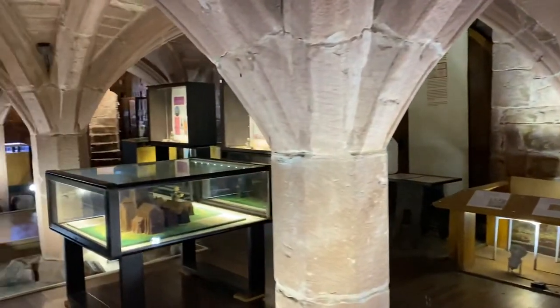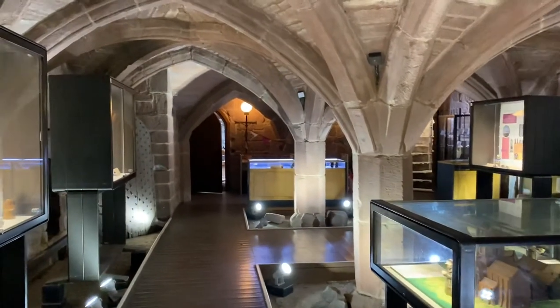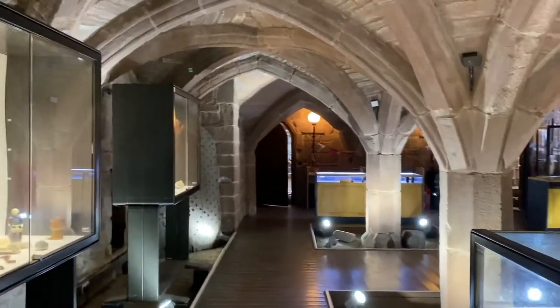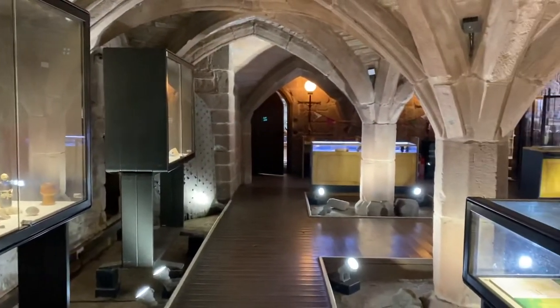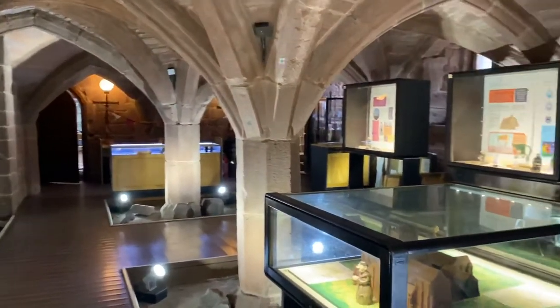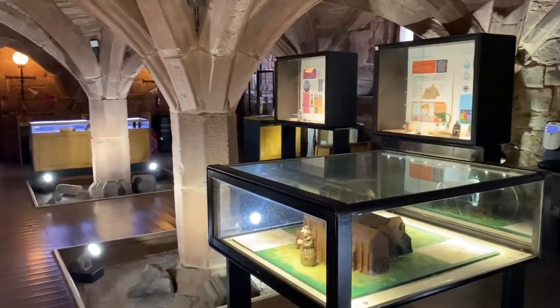We believe this room was built around the 1200s — early, maybe 1220s — and currently it's being used as a museum. This is the Priory Museum, and there's a lot of artifacts and information regarding the ferry service that the monks ran from 1150 to 1536.